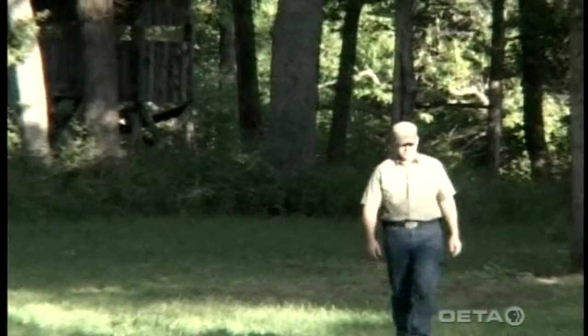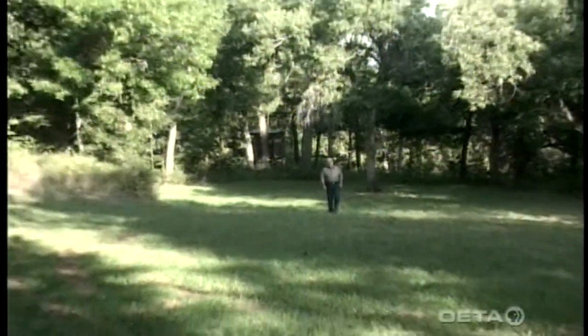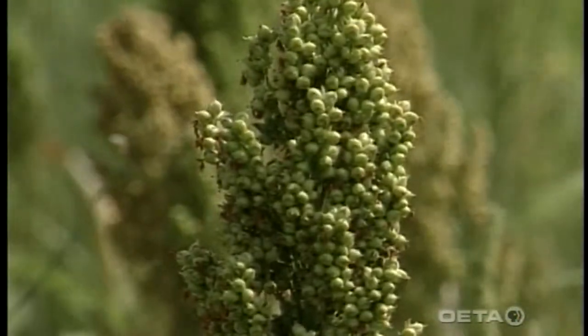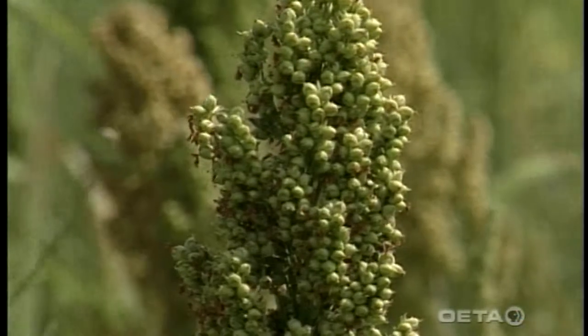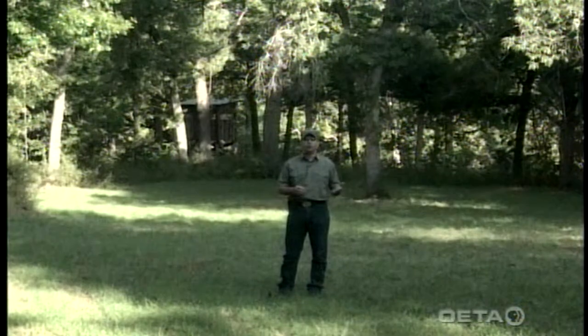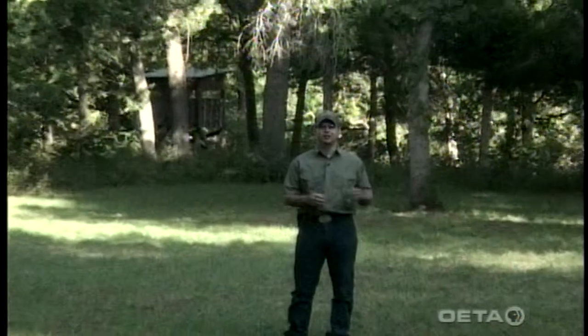Basically, there are two kinds of food plots here in Oklahoma: a warm season food plot and a cool season food plot. Summer food plots are really beneficial for deer. The problem is in years when deer really need them, they're tough to grow — we don't have the water available. If there's plenty of water, native forages take over. If it's a stressful dry period, it's really difficult to get these food plots to grow.